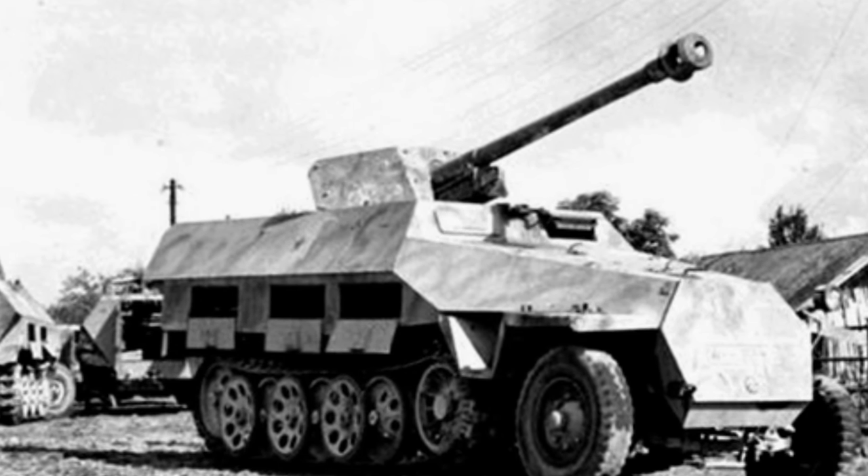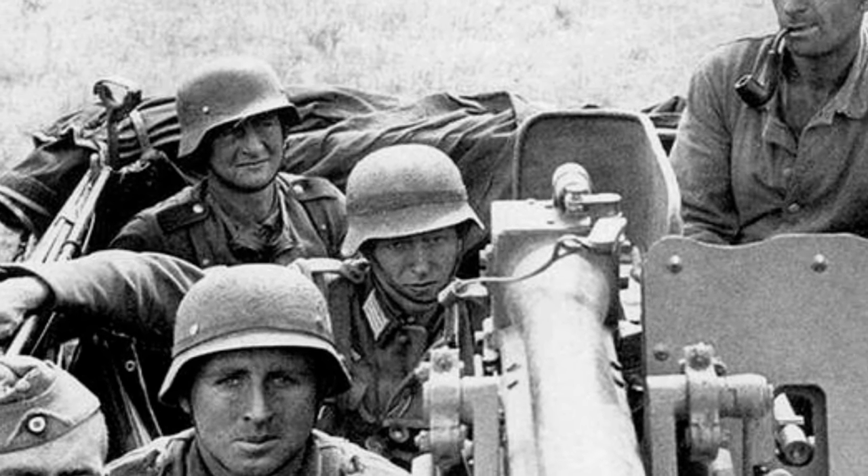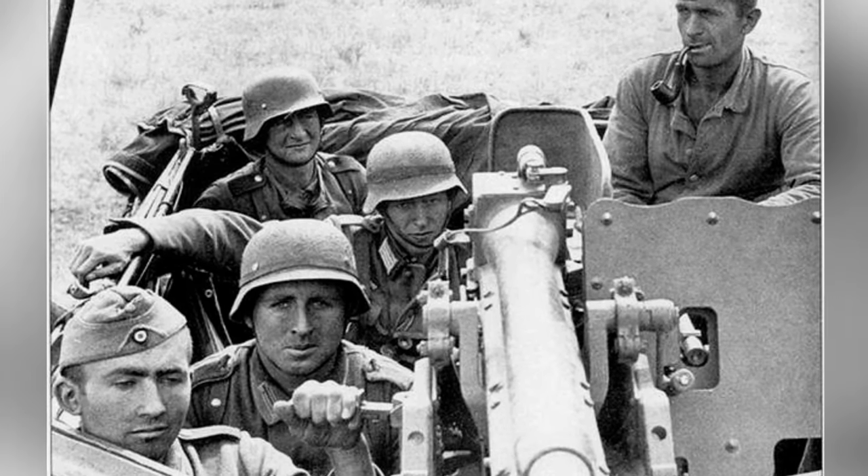As a medium-sized half-track vehicle weighing about 8 tons, the SdKfz-251 is more reliable in terms of size and carrying capacity than many light armored vehicles, and is suitable for conversion into other types of vehicles.